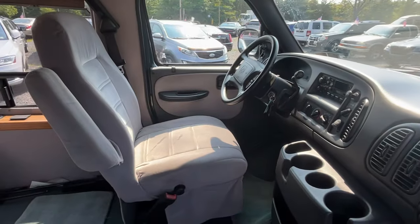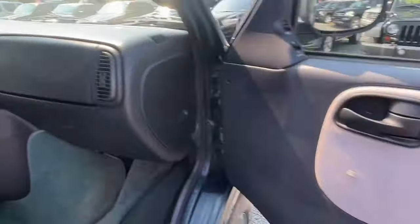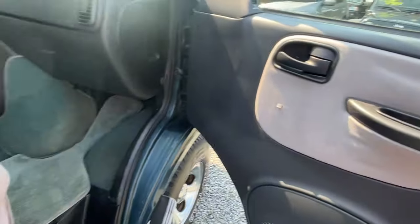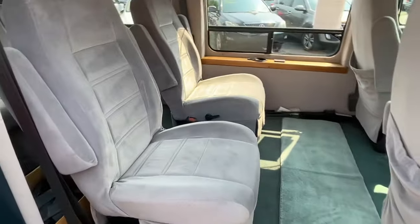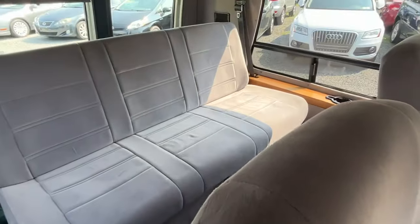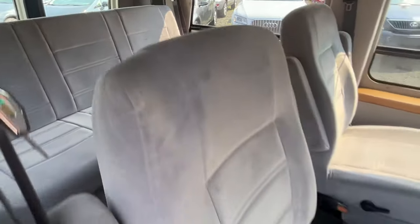But the interior is nice. She runs like a top. Cold air. It's got power windows, locks, and mirrors. Remember, this is a 20-year-old van. Two big captain's chairs there. We got the folding bed down out back there.